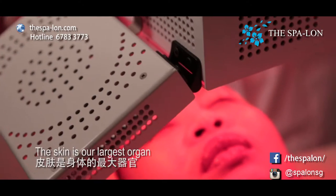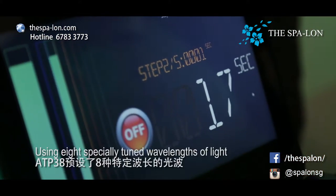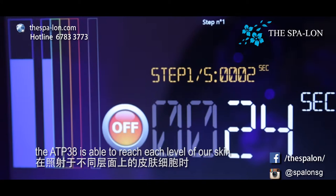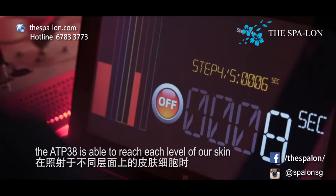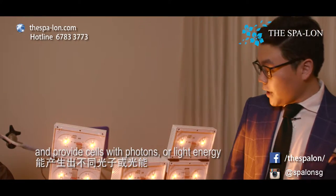The skin is our largest organ and consists of millions of cells. Using eight specially tuned wavelengths of light, the ATP-38 is able to reach each level of the skin and provide cells with photons, or light energy.